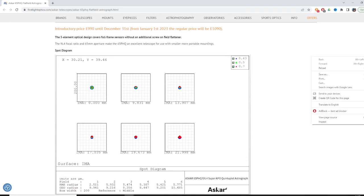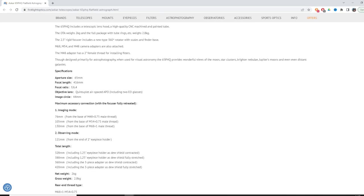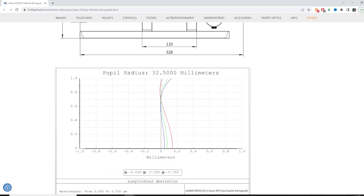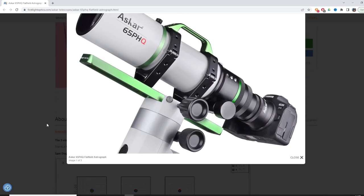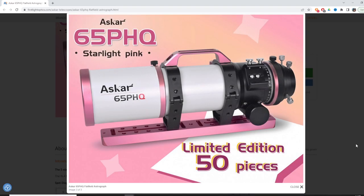The ASCAR 65 PHQ starts at £990 until the 31st of December, then goes up to £1,090 from the 1st of January. It comes in the usual green and white colours from the ASCAR range, but there is a limited edition version that replaces the green with pink. When I looked there were only 50 of these available on the First Light Optics website, so if you want the pink version head over there quickly before they sell out.